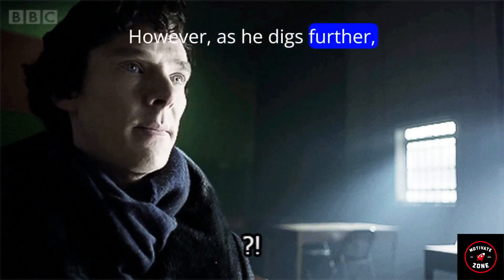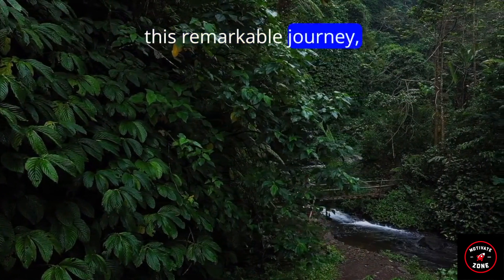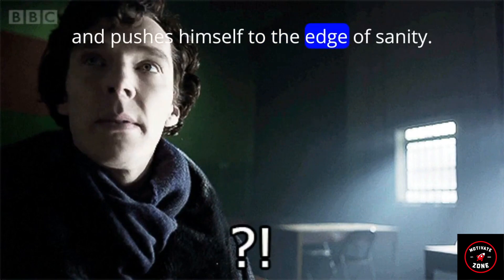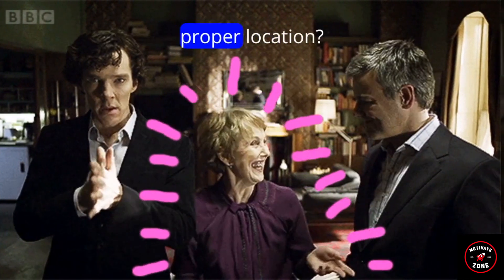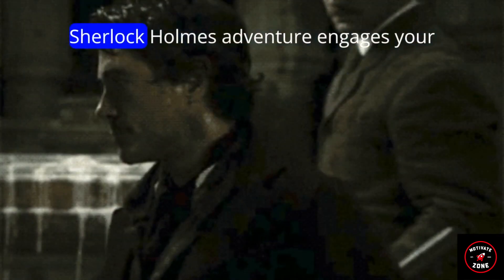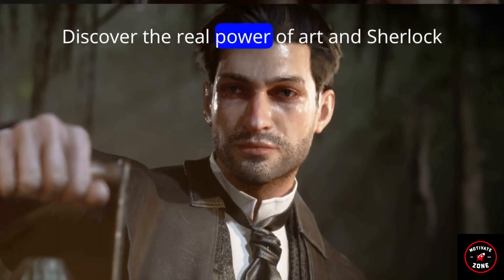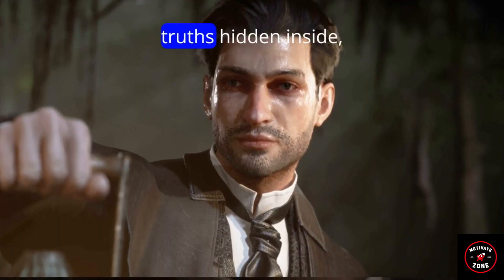However, as he digs further, the game gets increasingly hazardous. In this remarkable journey, the boundary between truth and art blurs as Holmes challenges his own mental limits and pushes himself to the edge of sanity. Can he solve the case and return the stolen artwork to its proper location? Join us on this thrilling voyage as Art in the Blood, a Sherlock Holmes adventure, engages your senses, piques your interest, and keeps you on the edge of your seat. Discover the real power of art and Sherlock Holmes's intellect as he uncovers the truths hidden inside.